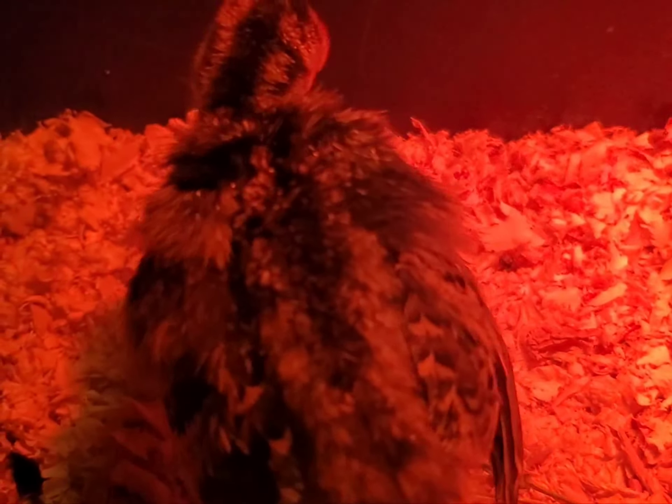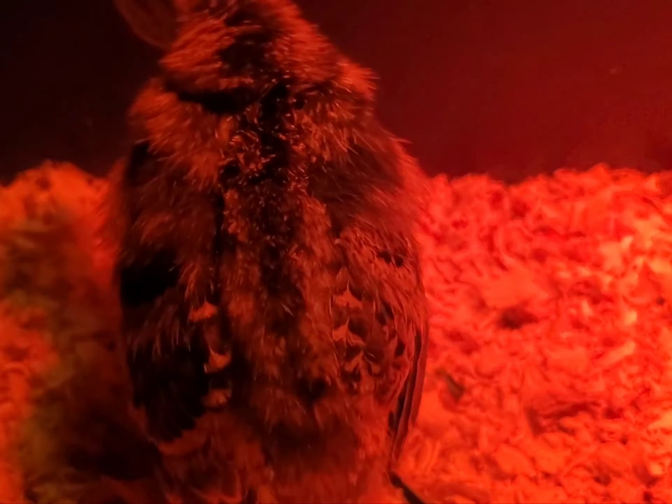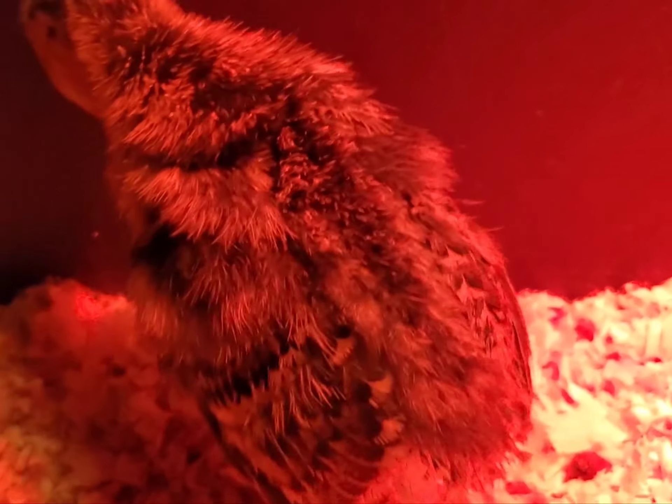But if your turkey doesn't have any of her friends like she does and you're its only friend, you need to syringe feed it for the first three to four days to get them started before you start teaching them how to eat out of a little cap or dish like that.